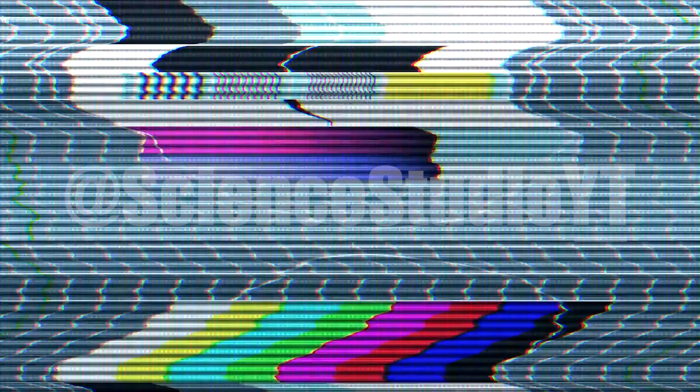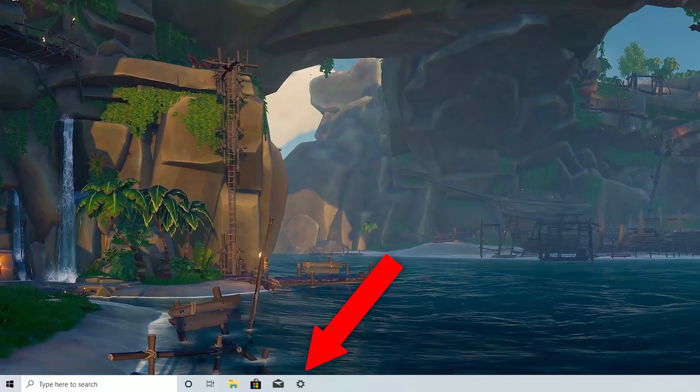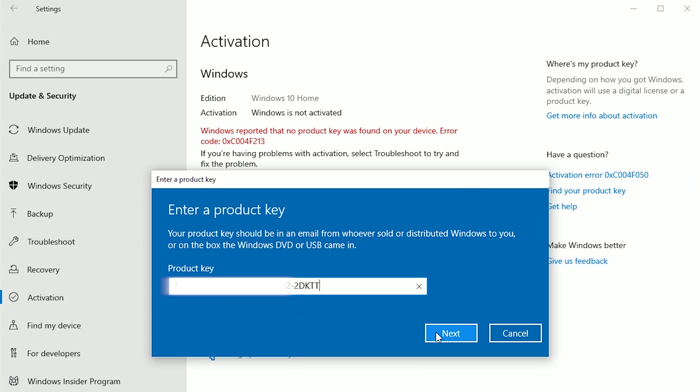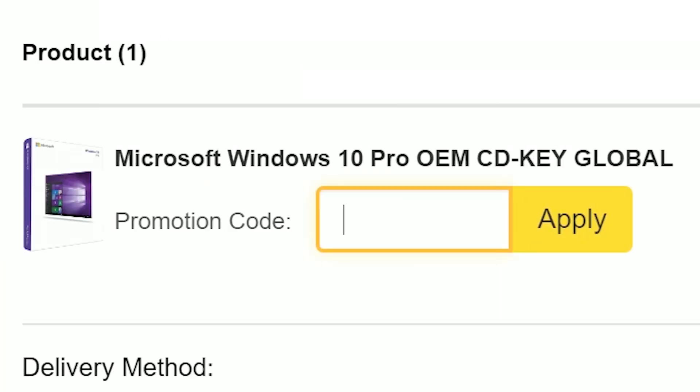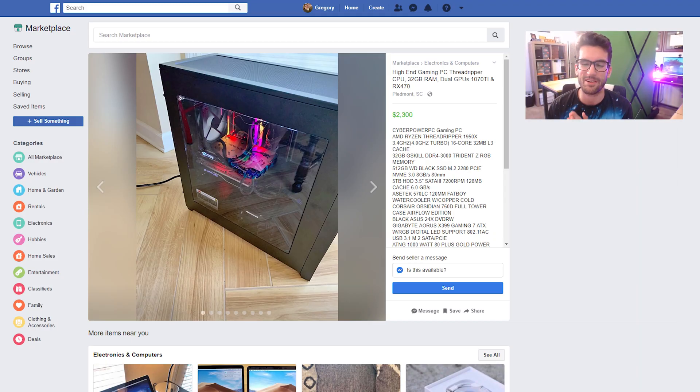We're going to swing over to the PC and I'll give you the rundown. The title says 'High-End Gaming PC — Threadripper CPU, 32 gigs of RAM, dual GPUs: 1070 Ti and RX 470.' There are a few scenarios where having two different cards from totally different manufacturers and architectures can work together in tandem — something like Explicit Multi-Adapter, which we covered in an older video.